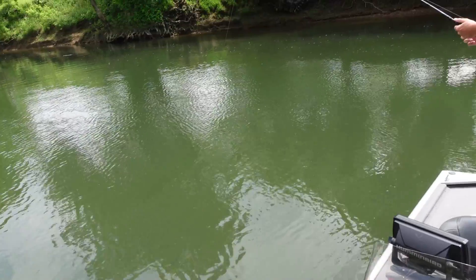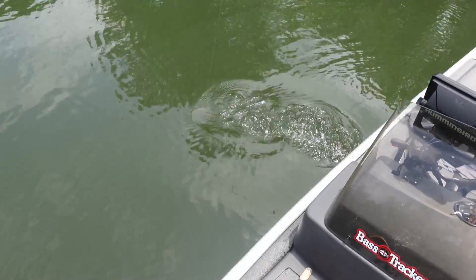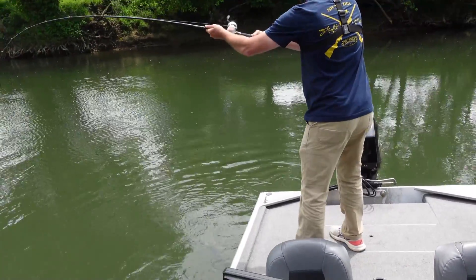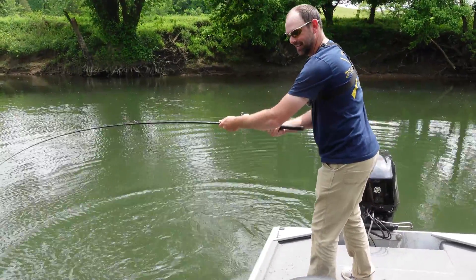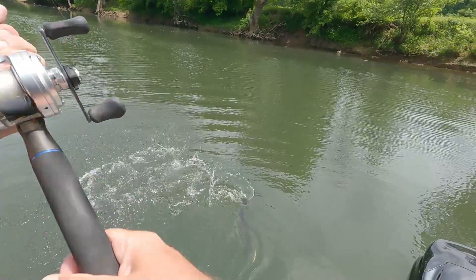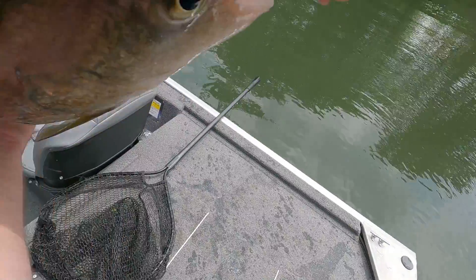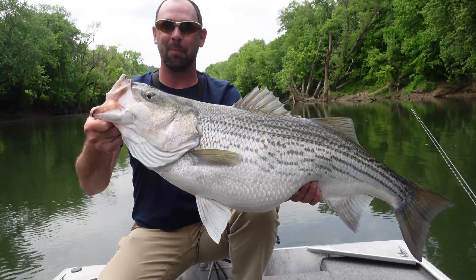Talk about going zero to a hundred! I knew he was on because I saw the way he ate it — he just came up and ate the thing. He just coughed up a shad! Oh my goodness, he's so thick. He's got the thickest back I've ever seen — this thing is fat, he's coughing up shad. Oh wow — this thing is so heavy. That's a 30-pound fish, dude, this is a monster!